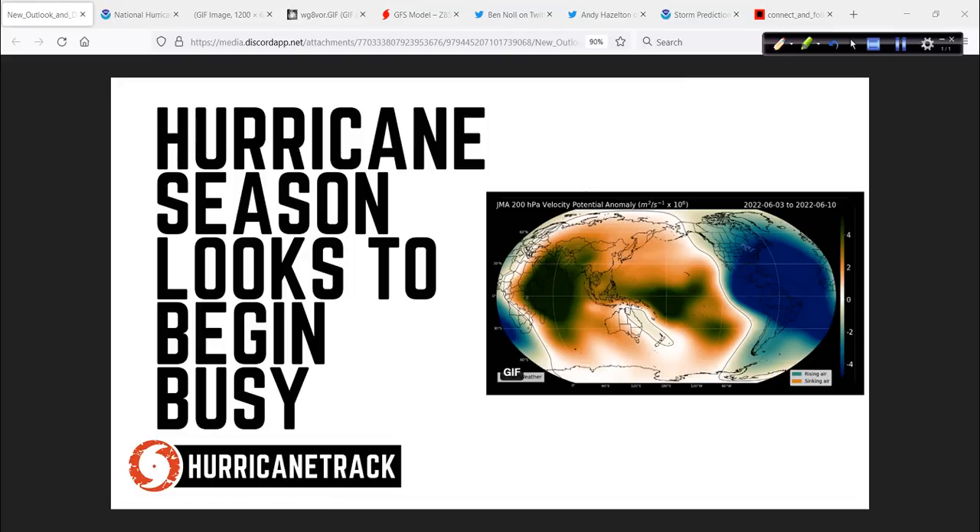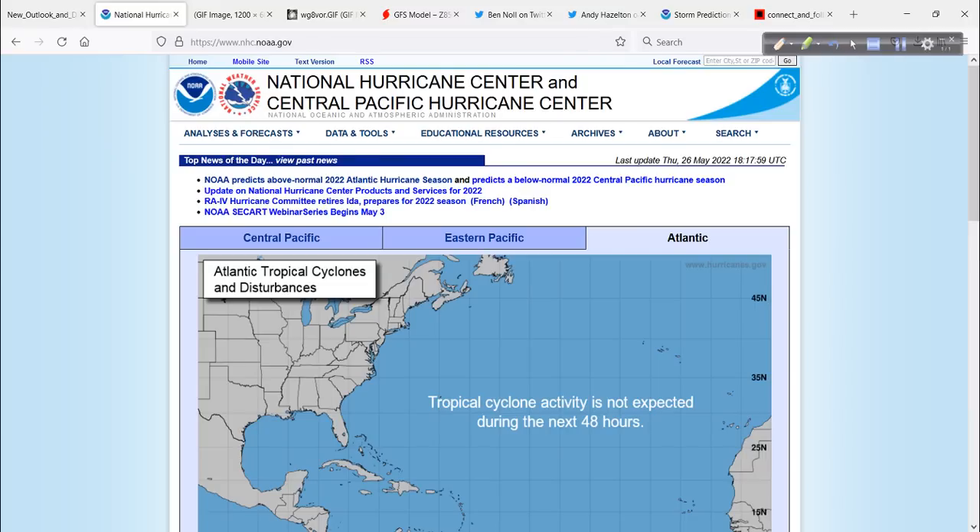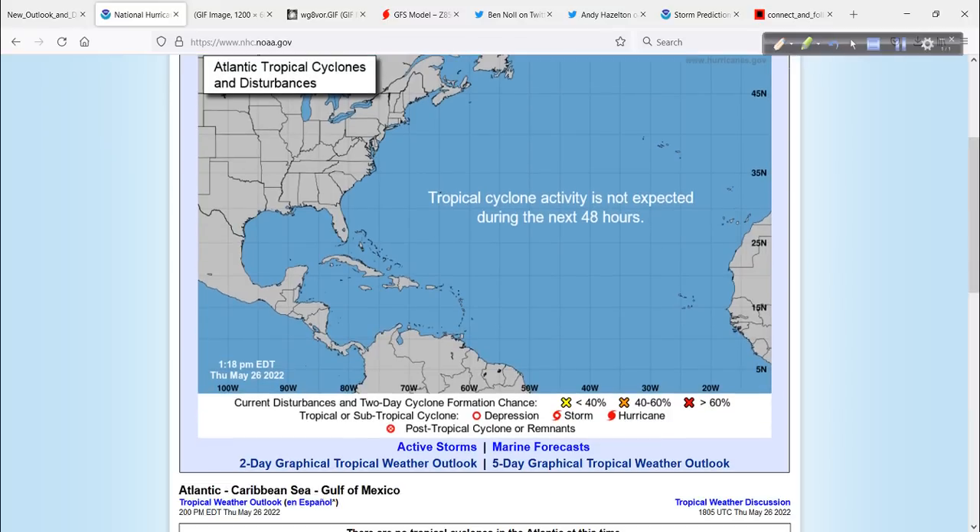The Eastern Pacific is going to have its first named storm, probably going to be a hurricane, and it will make landfall eventually in southern Mexico. Ben Knoll tweeted a graphic from the JMA — the Japanese Meteorological Agency — suggesting that as we get into June, the Atlantic Basin will start off potentially pretty busy. At least the window of opportunity looks like it's going to be there right now.